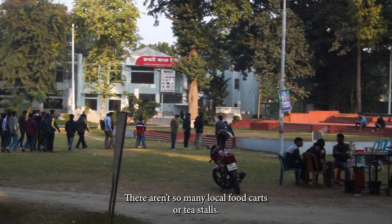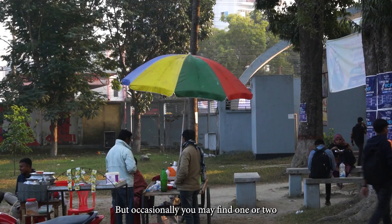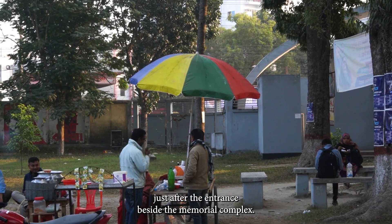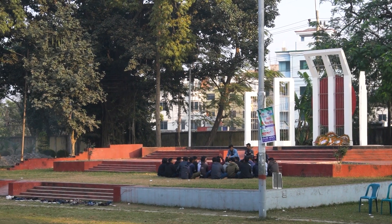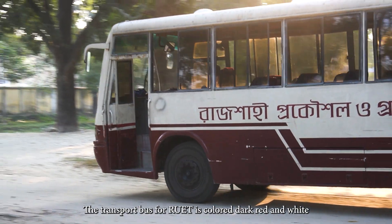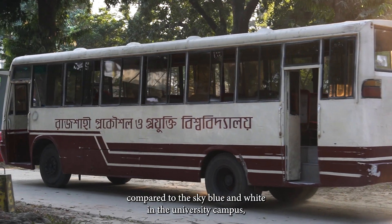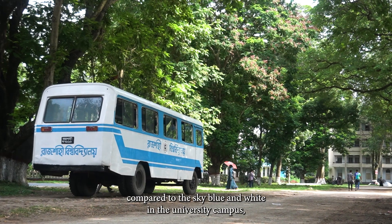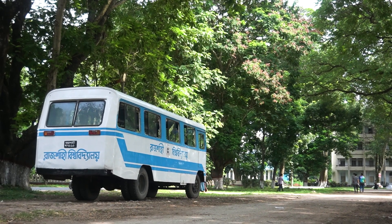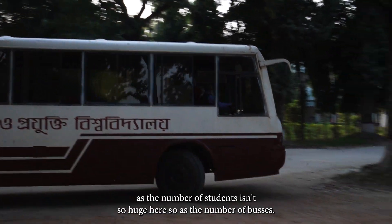There aren't so many local food carts or tea stalls, but occasionally you may find one just after the entrance beside the memorial complex. The transport buses for RUIT are colored dark red and white, compared to the sky blue and white of the neighboring university campus. As the number of students isn't so huge here, so neither is the number of buses.